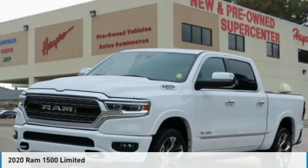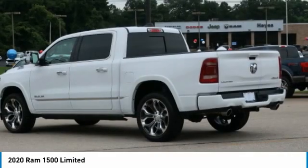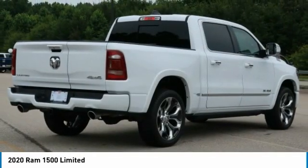Check out the 2020 Ram 1500. The Ram 1500 went against the Chevrolet Silverado, Ford F-150, and Toyota Tundra, which are all excellent trucks in their own right. The Ram took home the prize for its well-rounded strengths.